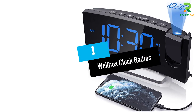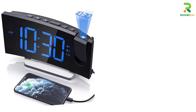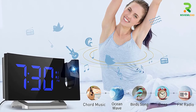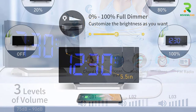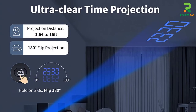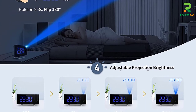At number 1: the Wellbox Clock Radio. This projection alarm clock features a curved 5-inch LED screen that offers clear and readable time. Its brightness is adjustable up to 100% using the dimmer slider, and its 180-degree adjustable projector with a 1.6 to 9.8 feet projection distance projects time on the ceiling or wall. It can provide up to 30 FM radio stations from 86.0 to 108.0 MHz, and includes dual alarm function, 3 adjustable volumes, and 5 optional alarm sounds for personalization.